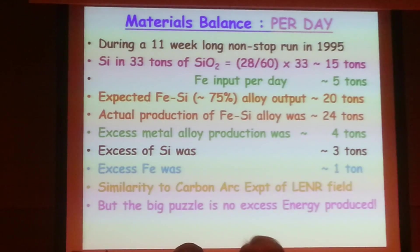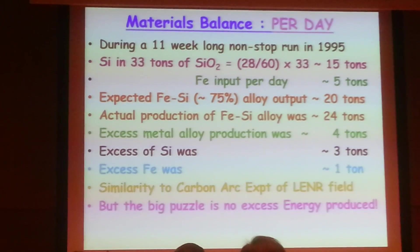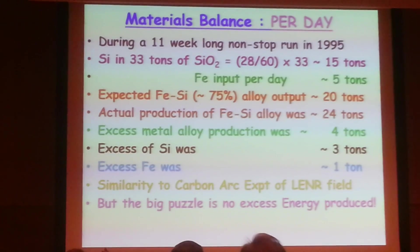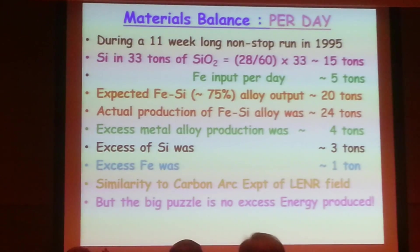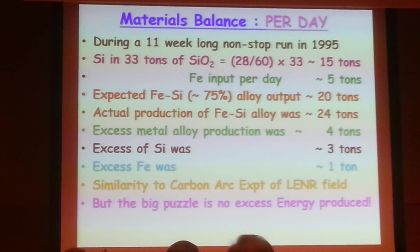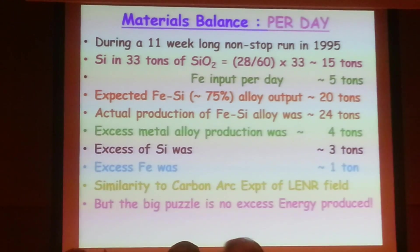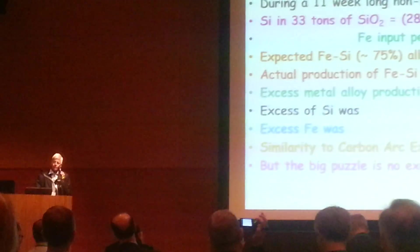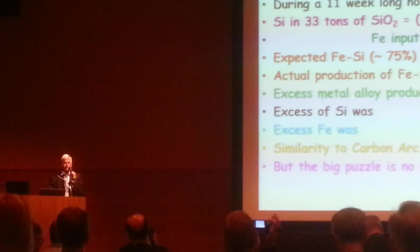But when I presented the same thing at the China meeting, I was puzzled as to what happens to the energy. How can you have transmutation without the release of energy? This puzzle prevented me from even talking about this for the past 15 years. I was aware of it, but I didn't have the courage to come out in the open because I knew it would be shot down.